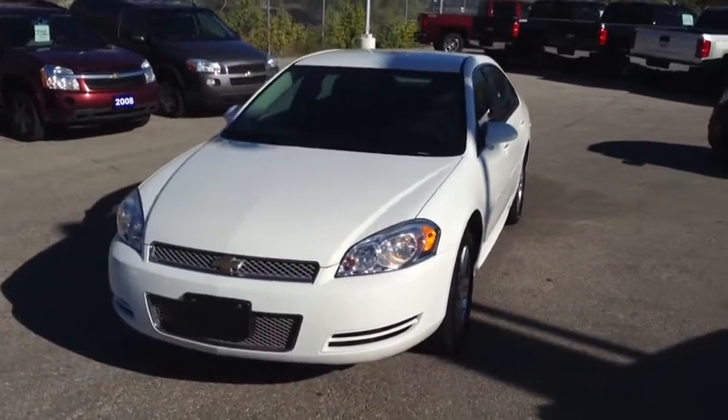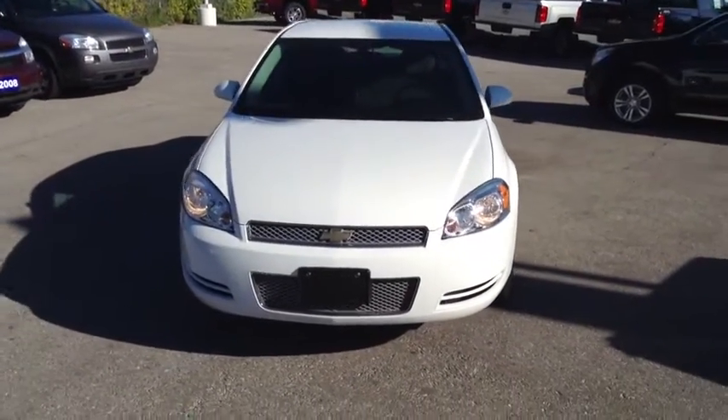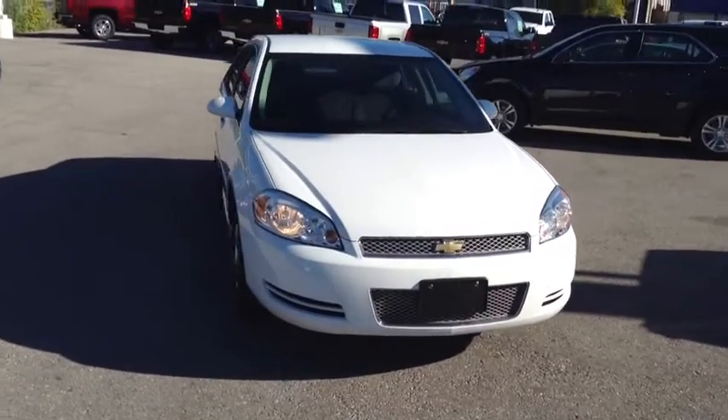Hello, everyone. It's Brandon Alexander from Ontario Motor Sales. This is our certified pre-owned 2013 Chevrolet Impala LT.